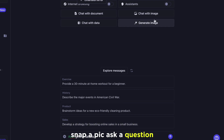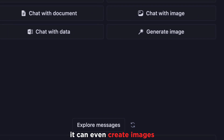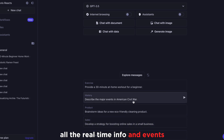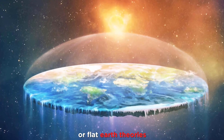Snap a pic, ask a question, and watch as this AI genius analyzes and answers it. It can even create images, but don't ask it for anything too risque. The AI model can handle all the real-time info and events, even the weird ones. Just don't blame me if it starts talking about aliens or flat-earth theories.